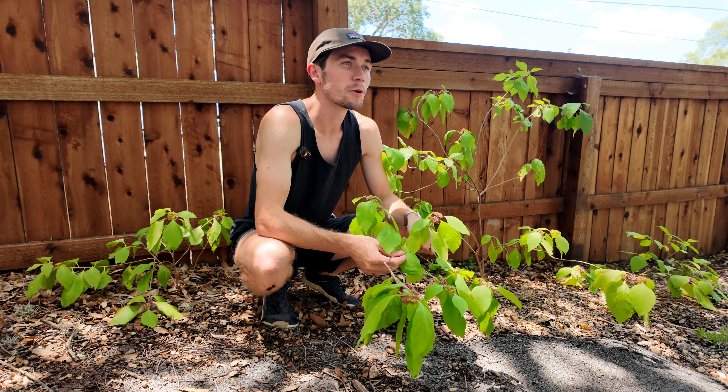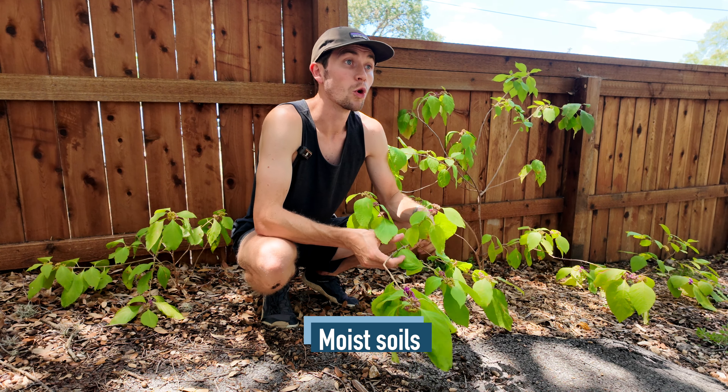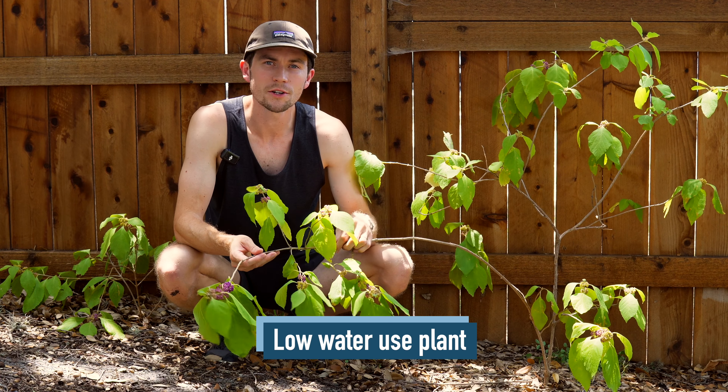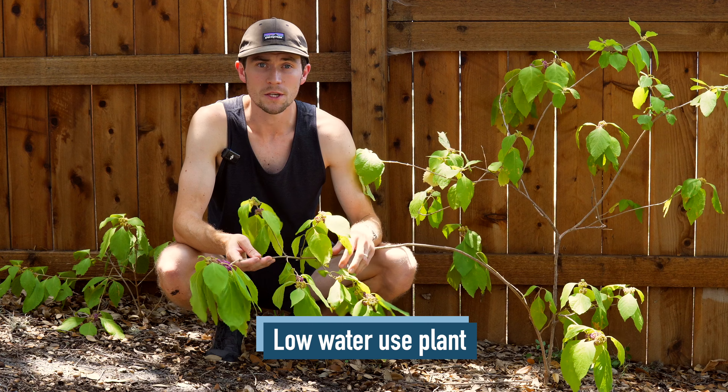The American Beautyberry prefers the moist soils of canyons, bottomlands, woods, and stream banks. The Beautyberry is a relatively low water use plant, although it might enjoy some supplemental water in peak summer months.